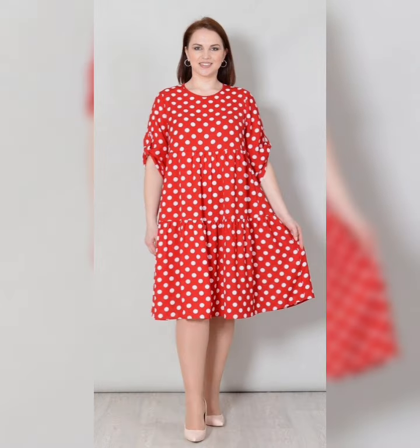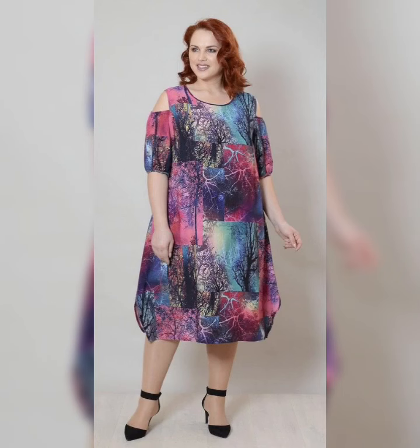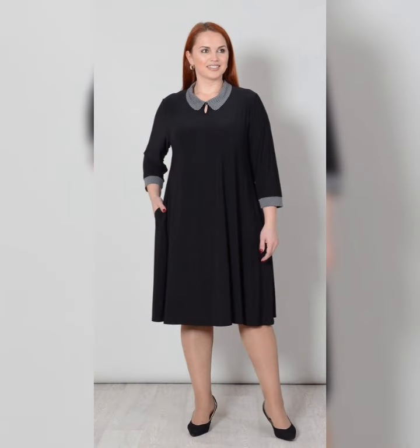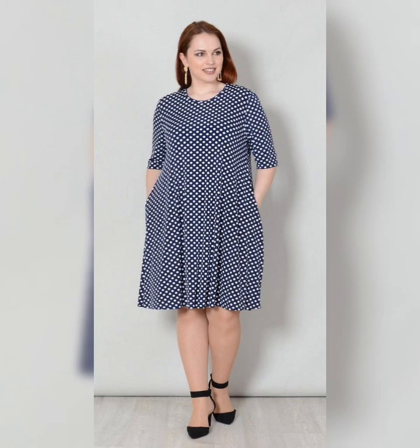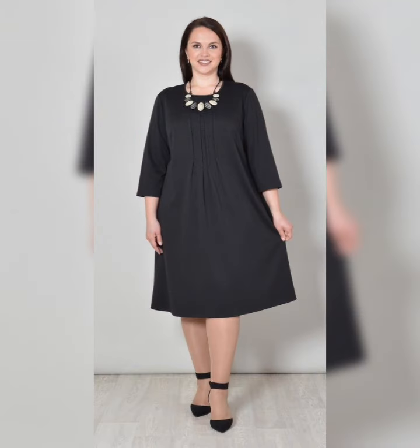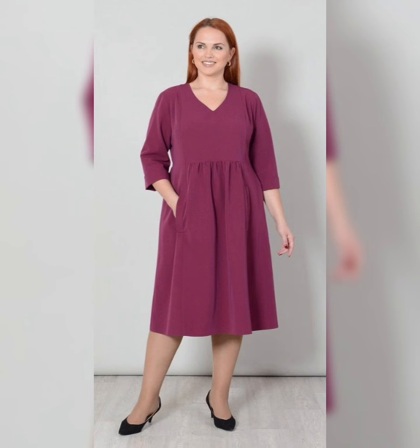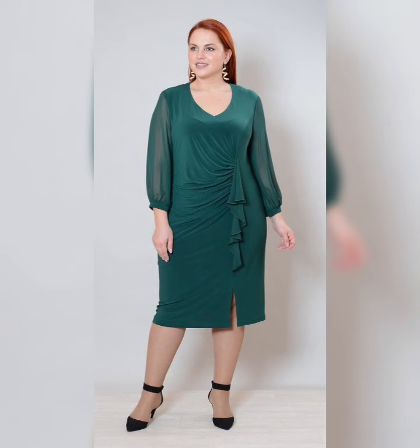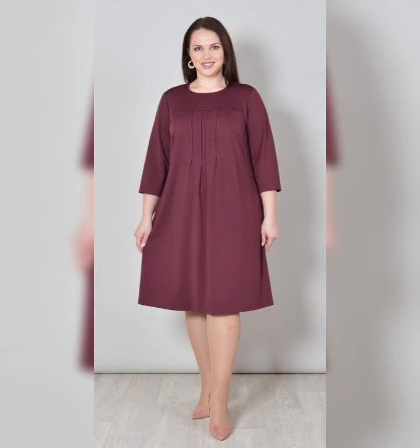When shopping for A-line plus size dresses, it's important to consider the fit and fabric of the dress. Look for dresses that are comfortable and breathable, such as cotton, linen, or chiffon. Choose fabrics that drape well and are not too stiff or clingy. Avoid dresses that are too tight or too loose as they can be unflattering.